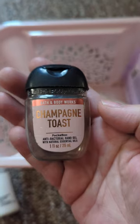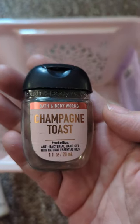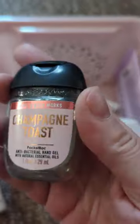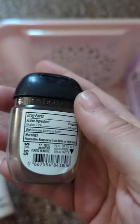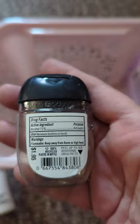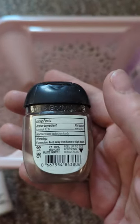The next thing here is a Champagne Toast Bath & Body Works Hand Gel — antibacterial gel. I really like this because it doesn't smell like a hand sanitizer at all. You don't really smell the alcohol. So I really, really like this.